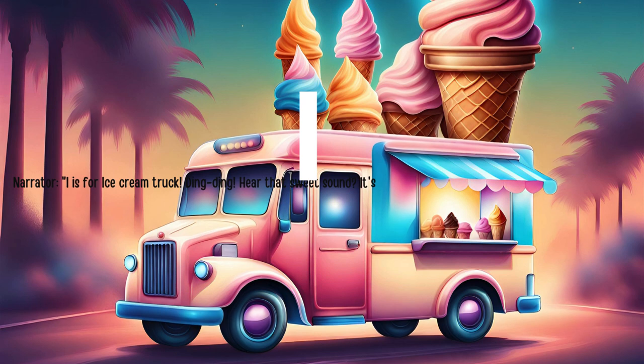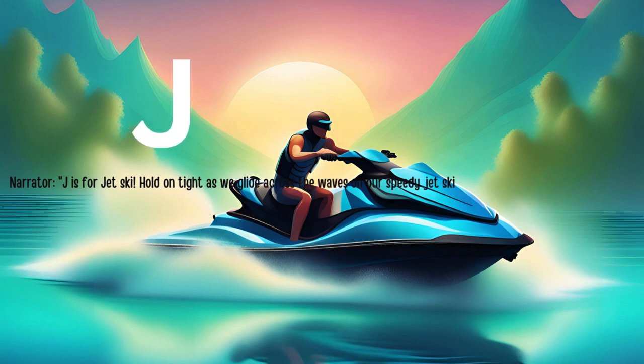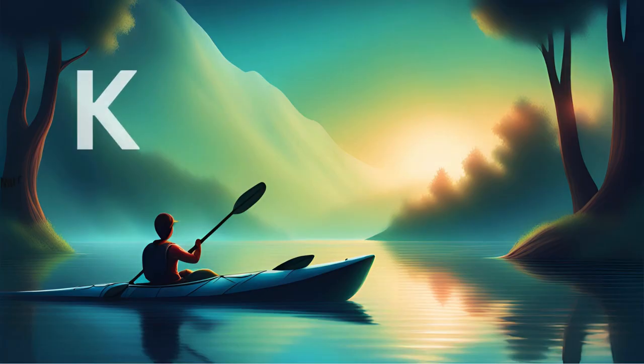I is for ice cream truck. Ding ding. Hear that sweet sound? It's the ice cream truck coming down the street. Treat yourself to a delicious cone on a sunny day. J is for jet ski. Hold on tight as we glide across the waves on our speedy jet ski. Splish splash. Let's make a splash in the water.